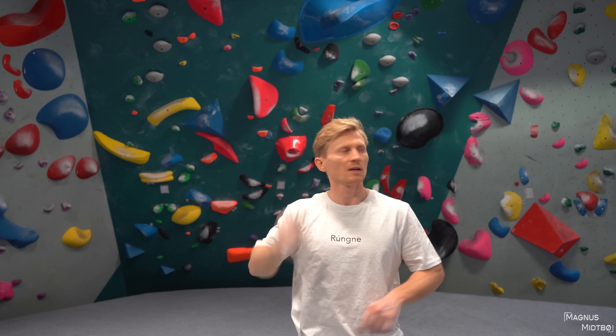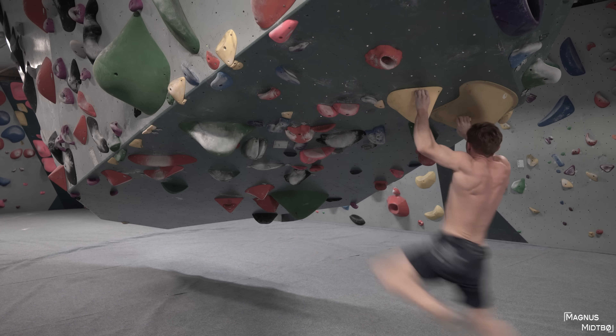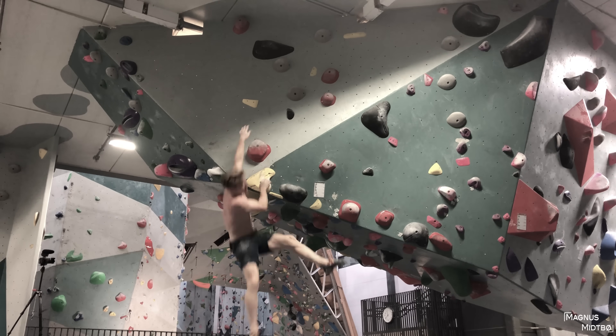This one behind me has just been set, and also this one around the corner, so I have a lot of new problems to try. The black one on this wall is really, really hard — 8A. I probably should try the yellow again too, even though that one move is so, so hard. And wearing my favorite t-shirt.